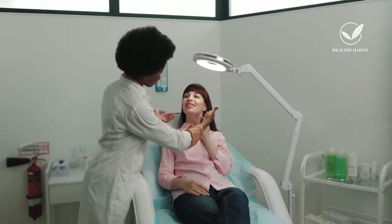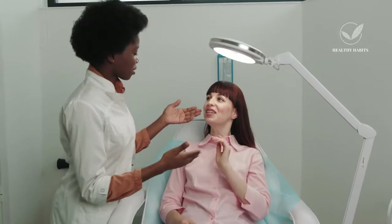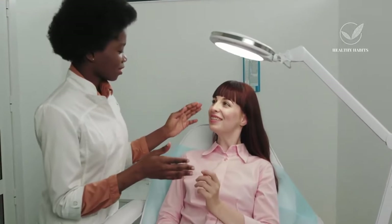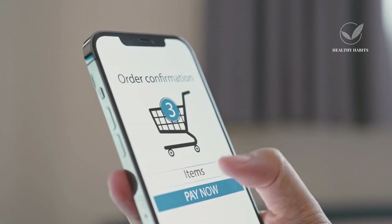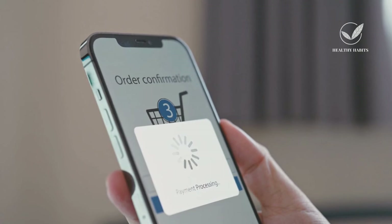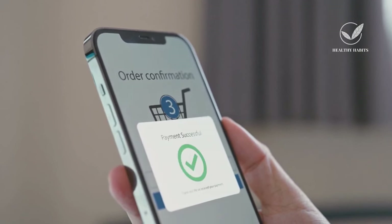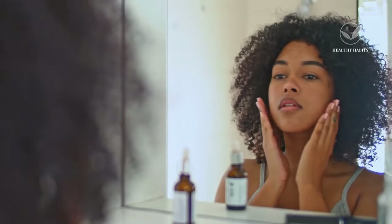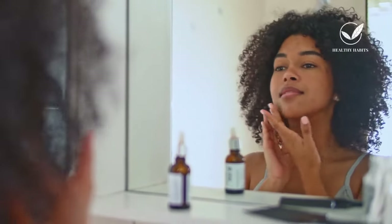Seeing a dermatologist in person is considered the premium option and is highly recommended. However, there's also the option of consulting with a dermatologist online, which can be convenient. Another approach involves purchasing tretinoin online, though consulting with a dermatologist remains the preferred route. You can also explore over-the-counter retinoid products, such as retinols and adapalene, which are readily available. While they may take longer to yield results and may not be as potent as prescription tretinoin, they can still help achieve your desired outcome.